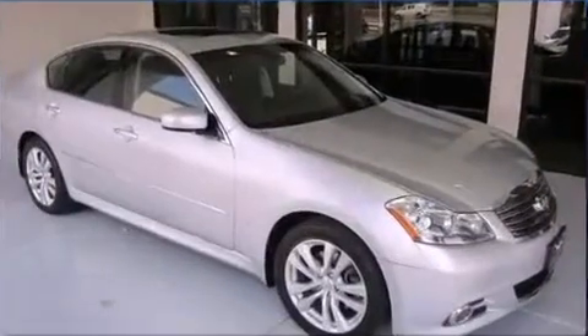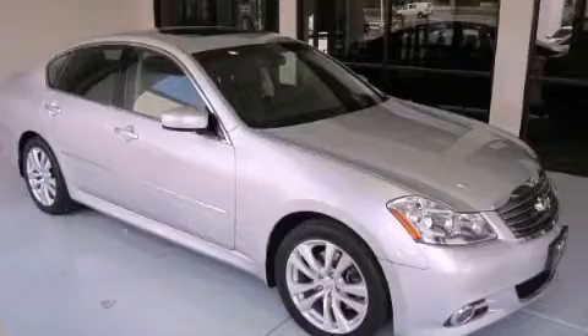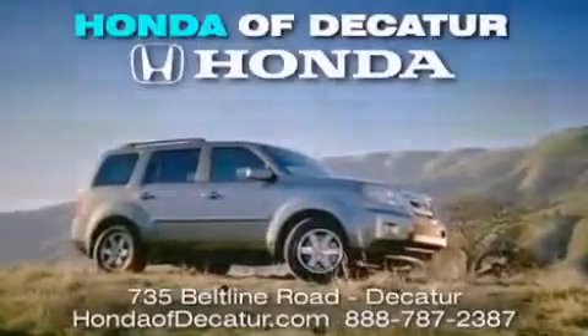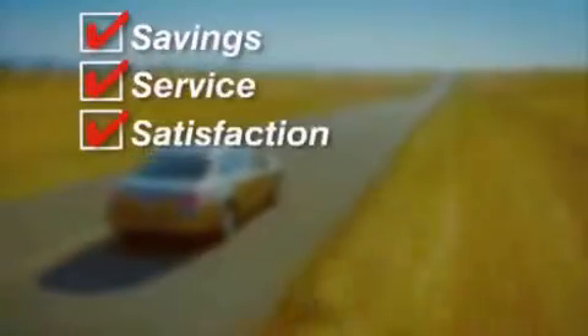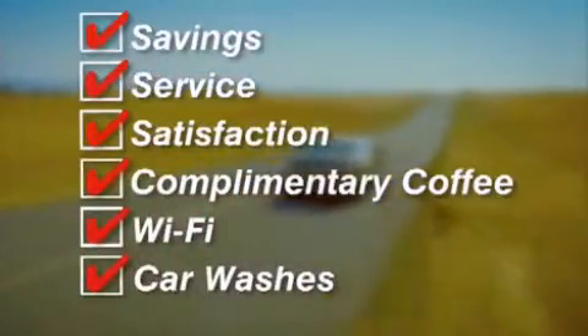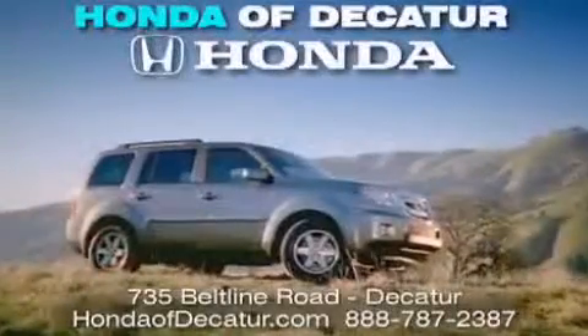Contact us today to arrange your test drive. It's easier at Honda of Decatur — saving, service, and satisfaction. Complimentary coffee, Wi-Fi, and car washes. Schedule your test drive today. Honda of Decatur, on the Beltline. It's easier here.